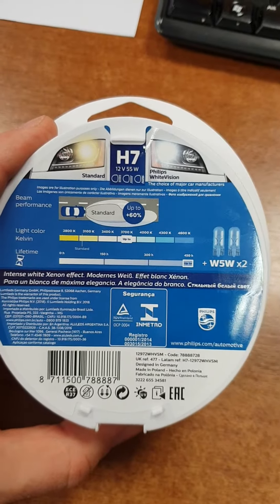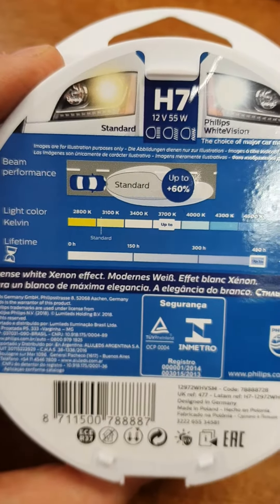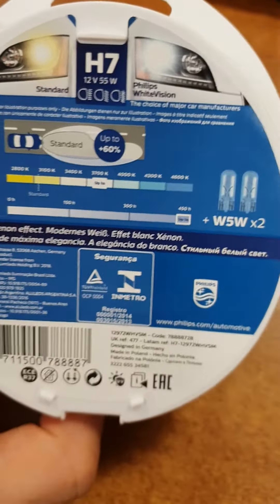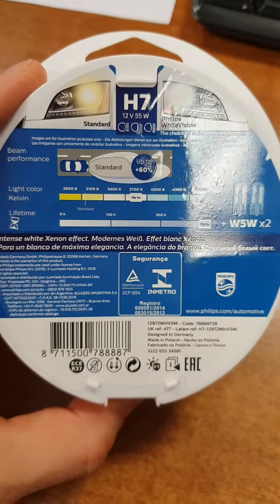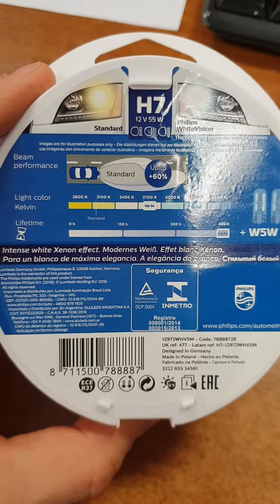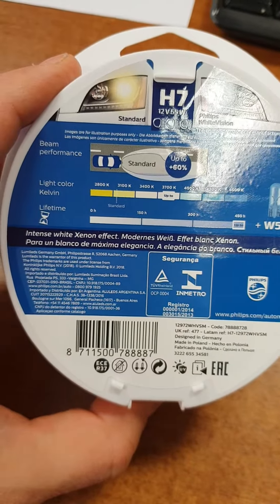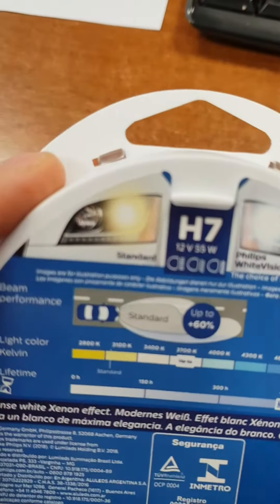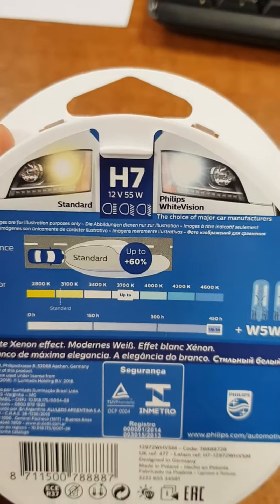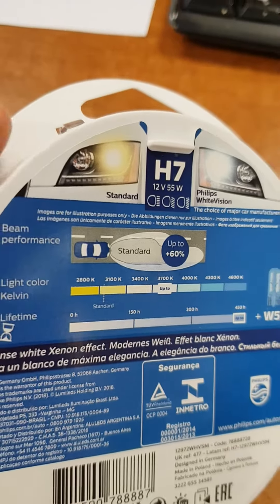You can see some information about plus 60% more light, up to 3700 Kelvin. You will receive standard, not yellow, but white color and more vision.